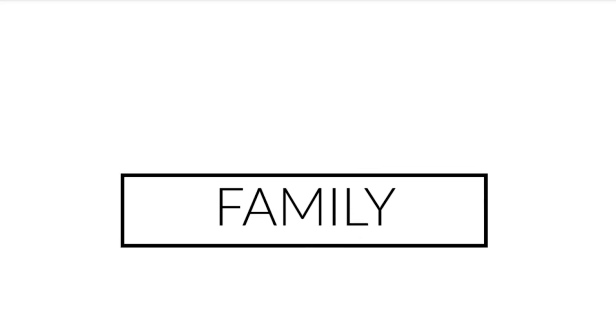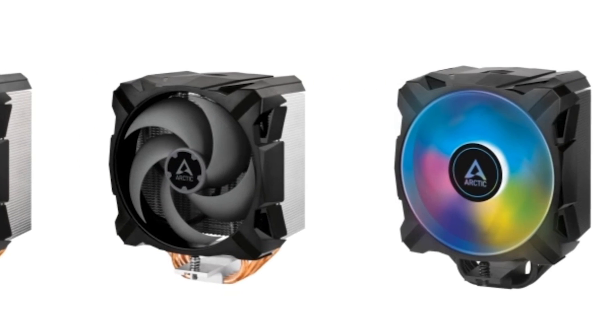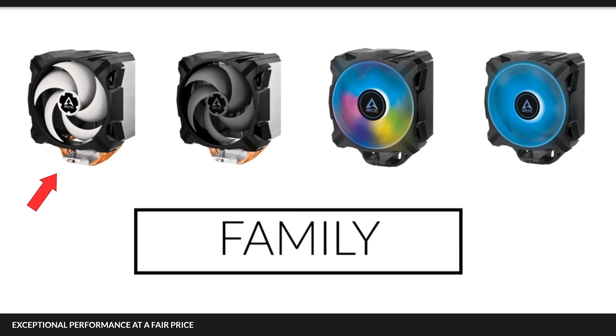Some time ago, Arctic made a big reveal of their new Freezer 35 family. Ignoring all the fancy animations in the video, the whole lineup is actually not that hard to understand. There are four new coolers: the 35, the 35 CO, the 35 A RGB, and the 35 RGB — the one using essentially a P12 PWM PST fan, the one using a P12 meant for constant operation, the one with RGB, and the one with RGB but all lights wired to the same switch.